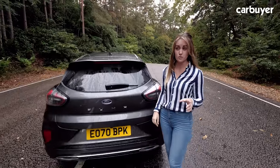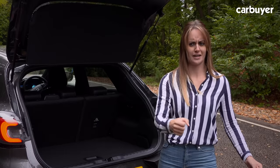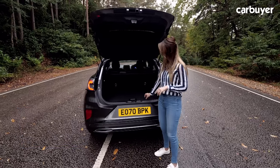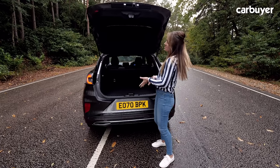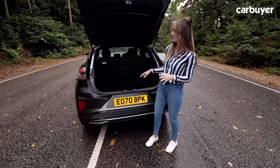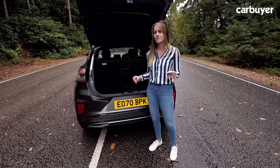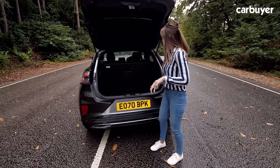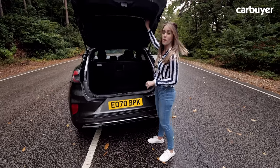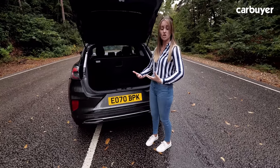Buyers will be most impressed with the boot. It's actually bigger than the Ford Focus and it opens upwards, compared to the old EcoSport's weird side-hinge design. You've got 456 litres of storage space and unlike some rivals, there's only a tiny little lip, so lifting heavy luggage is much easier. Underneath the boot floor, you have another 80 litres of hidden space for valuables. Ford has also taken a leaf out of Skoda's book with practical details like a removable lining you can hose down, a flexible parcel shelf, and in top versions, a powered boot you can open with a foot gesture.